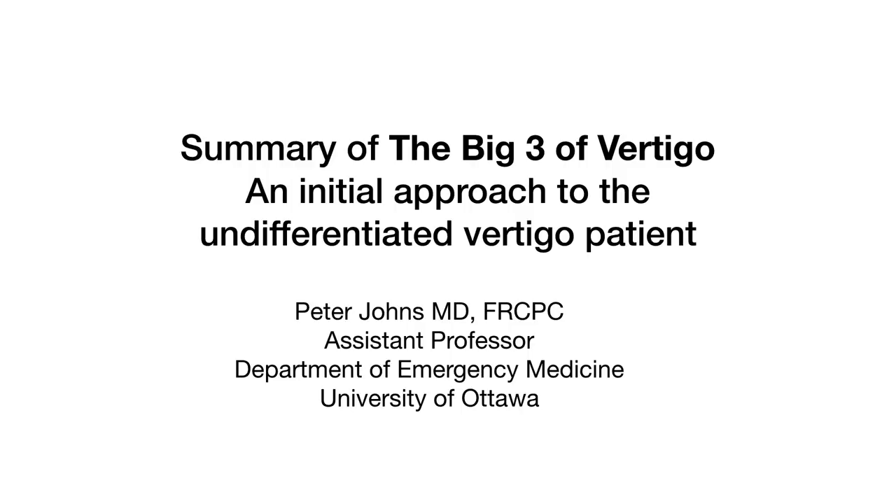The Big Three of Vertigo: an initial approach to the undifferentiated vertigo patient by Peter Johns, an emergency physician practicing at the Ottawa Hospital in Ottawa, Canada. The purpose of the Big Three approach is to lead the clinician who is not a vertigo expert as straightforwardly as possible to the Big Three diagnoses: BPPV, Vestibular Neuritis, and Cerebellar Brain Stem Stroke Syndromes.